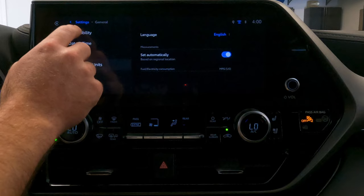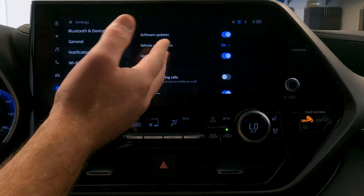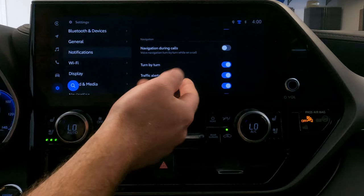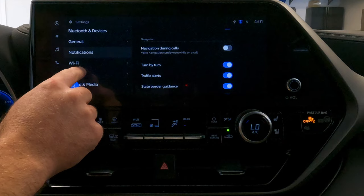The next one on the list under general is notifications. On the notification tab, you can enable or disable a variety of notifications the system will give you while driving — software updates, vehicle suggestions, virtual assistant, and a lot of navigation-related things like turn-by-turn, traffic alerts, and state border guidance. You can toggle any of these on or off.